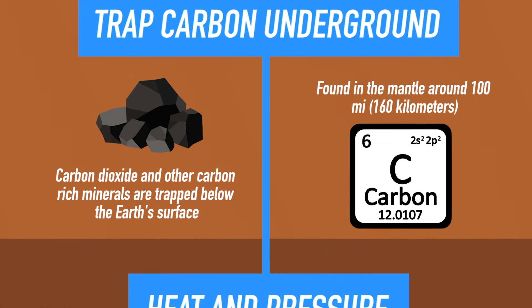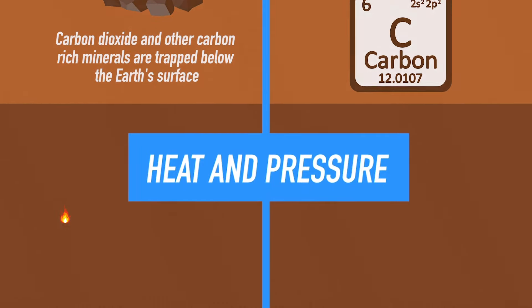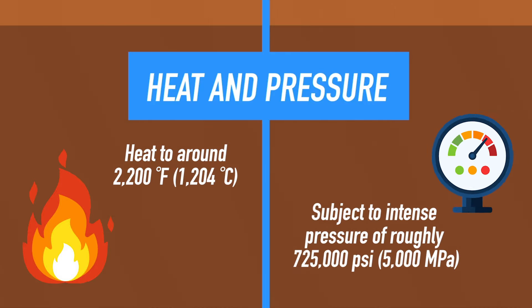The second step to forming a diamond is subjecting that carbon to heat and pressurization. The carbon needs to be heated to around 2,200 degrees Fahrenheit or 1,204 degrees Celsius, and also subjected to an intense pressure of about 725,000 psi or 5,000 megapascals.